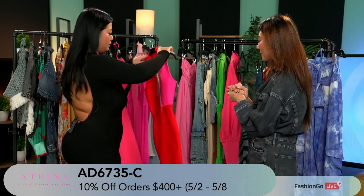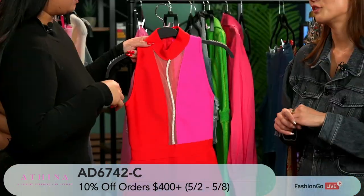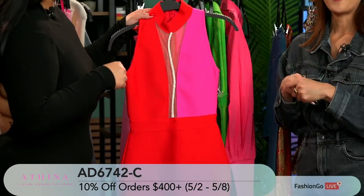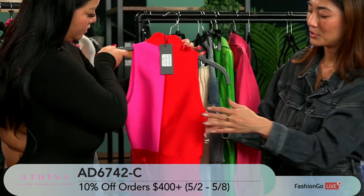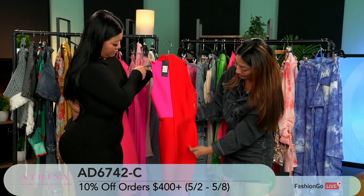This is a two-color bandage dress — very holiday and vacation vibe. I love the rhinestone detailing that makes it feel more festive. Turned around, you see a red and pink color block, and the zipper design goes all the way down. There's also one on the back.